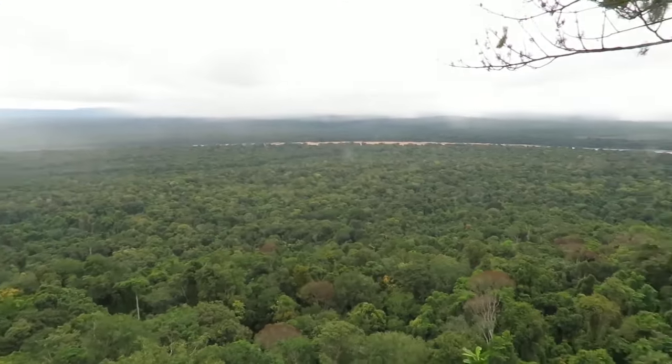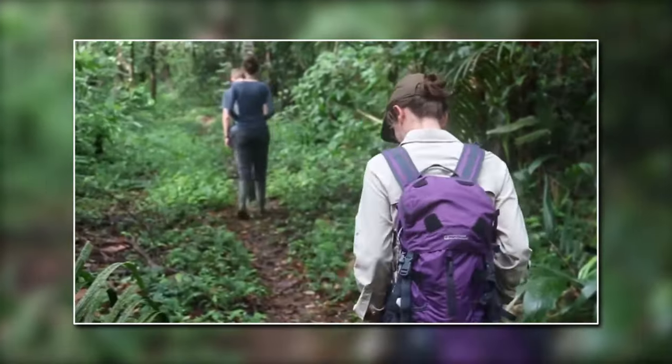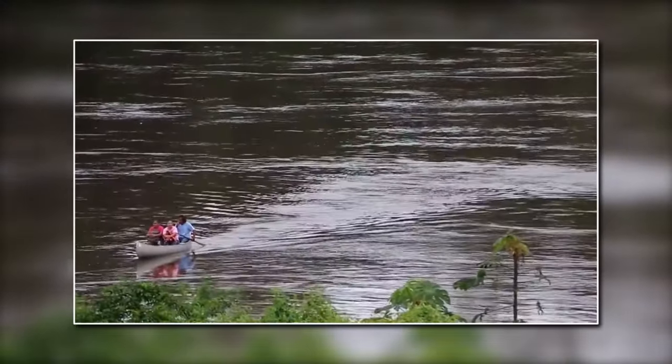If you're an adventure seeker, the rainforests of Guyana offer endless opportunities for hiking, rafting, and exploring the great outdoors.